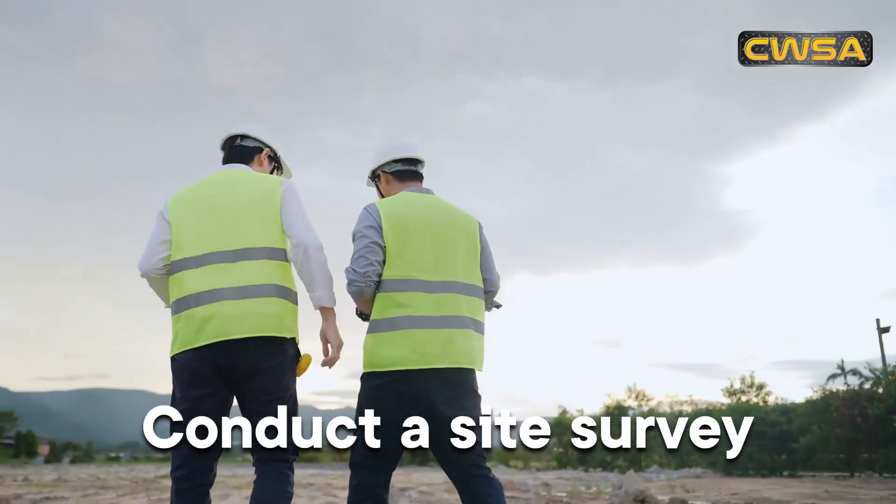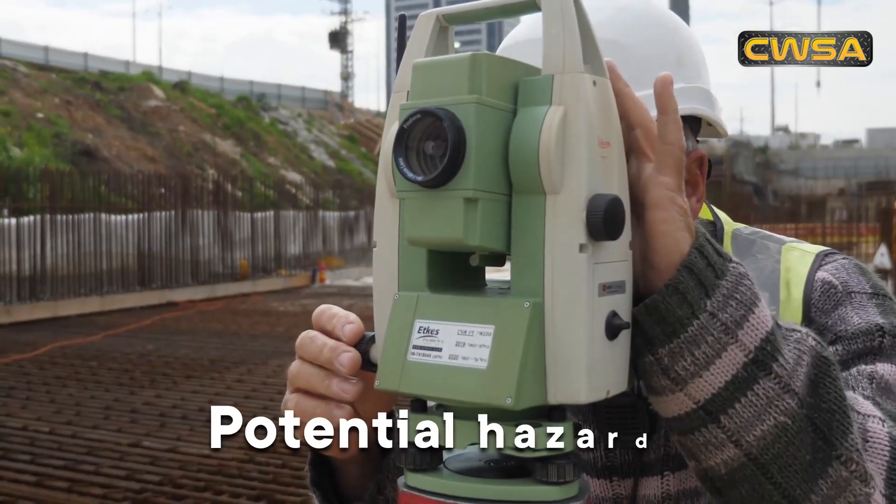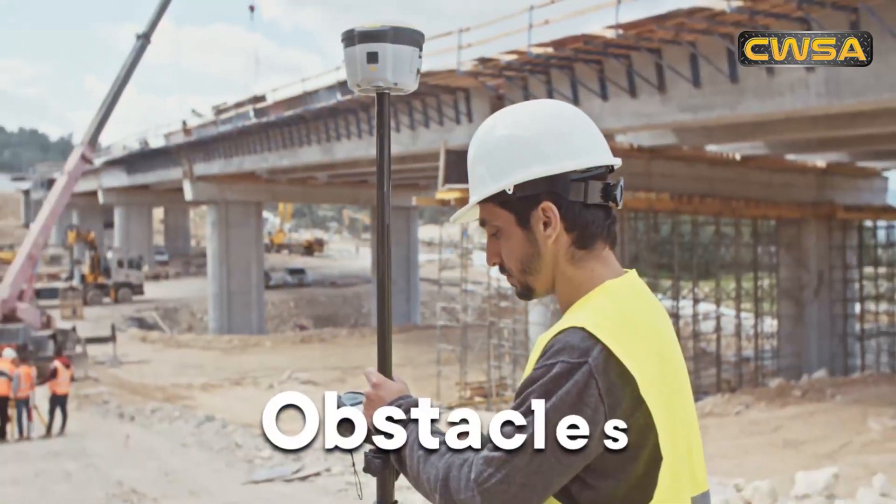Next, conduct a site survey. Look for potential hazards and ensure that the area is secure and free of obstacles.